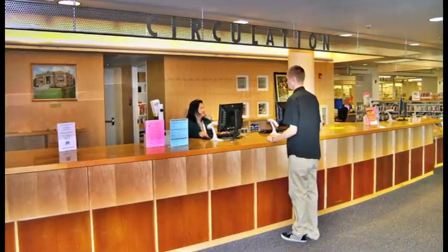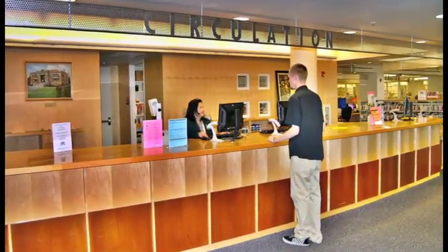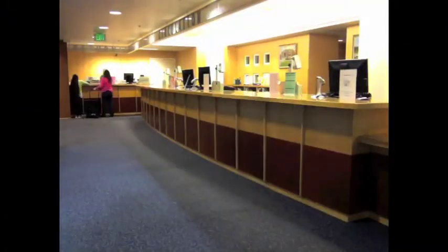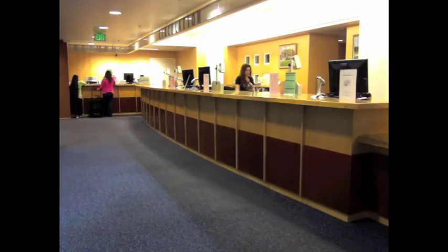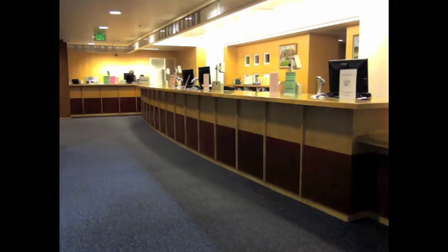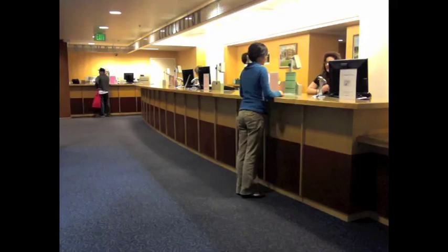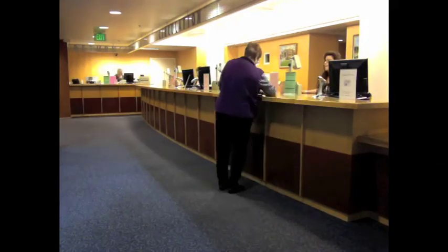I'm Teresa Mallon, Support Services Manager at the San Leandro Public Library. I'm responsible for Information Services, the Circulation Department, Library Facilities, and Library Budget. The Circulation Desk is the first desk you'll see when entering the main library. It is the place to check out materials, return materials, and obtain a library card. The library circulates over 800,000 items a year. Most items can be borrowed for two weeks, with the exception of DVDs, videos, and Blu-rays, which can be checked out for two days.